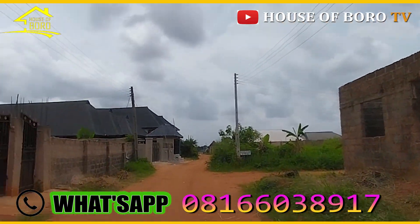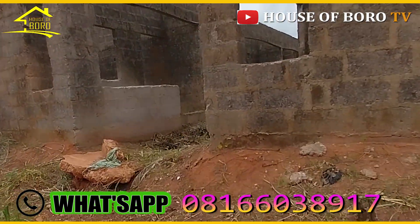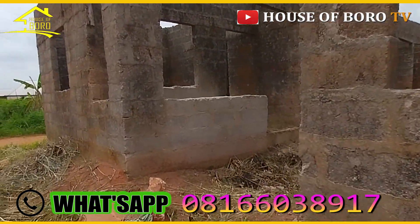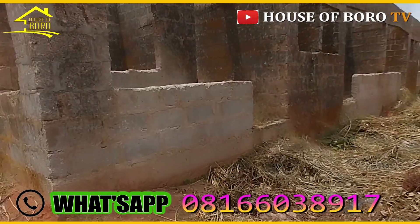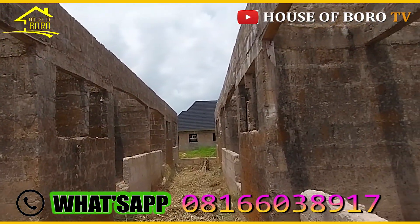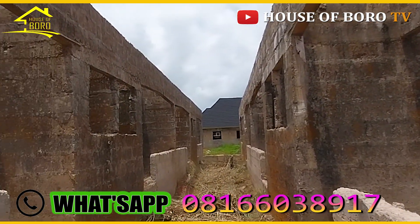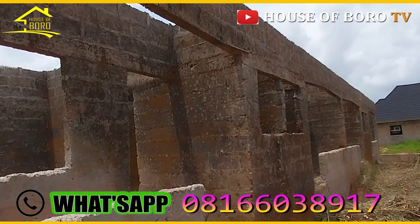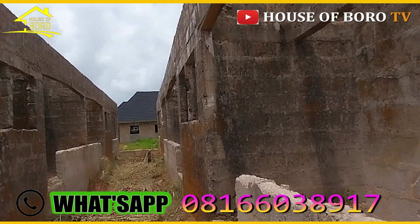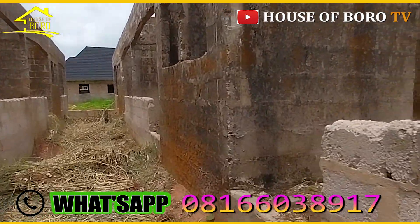Let me show you the inside of this property. It's a commercial house — it was built for a commercial purpose. You have eight units here: four on the left hand side and four on the right hand side, making it eight total. I'll show you one or two of the apartments.